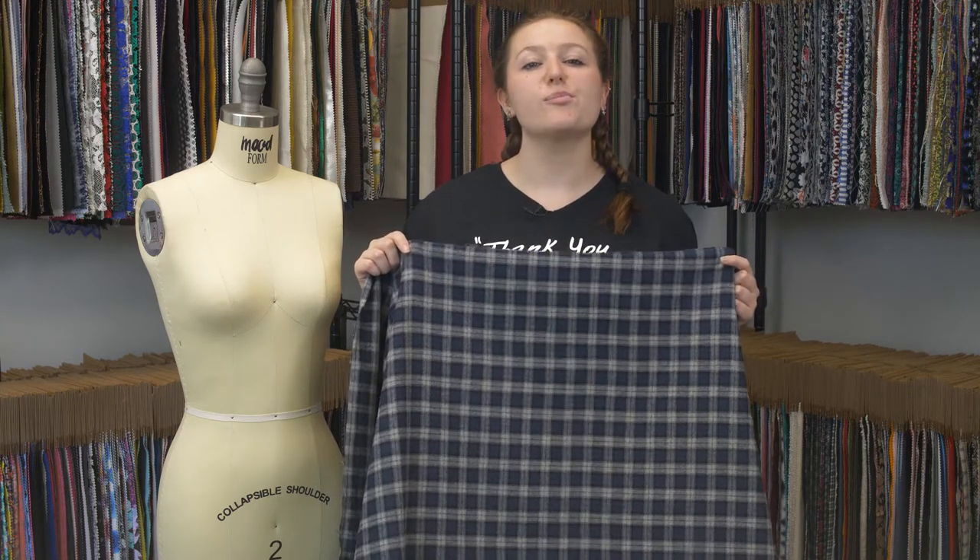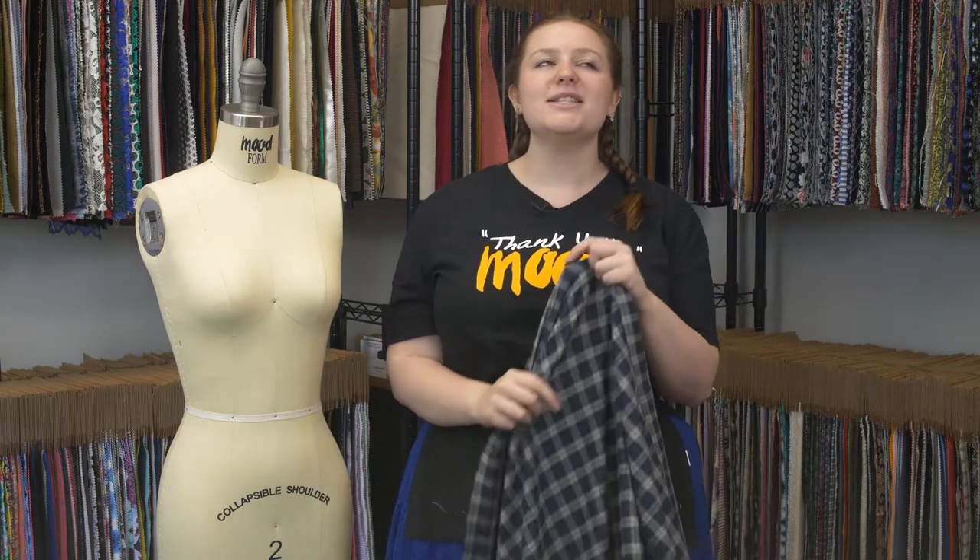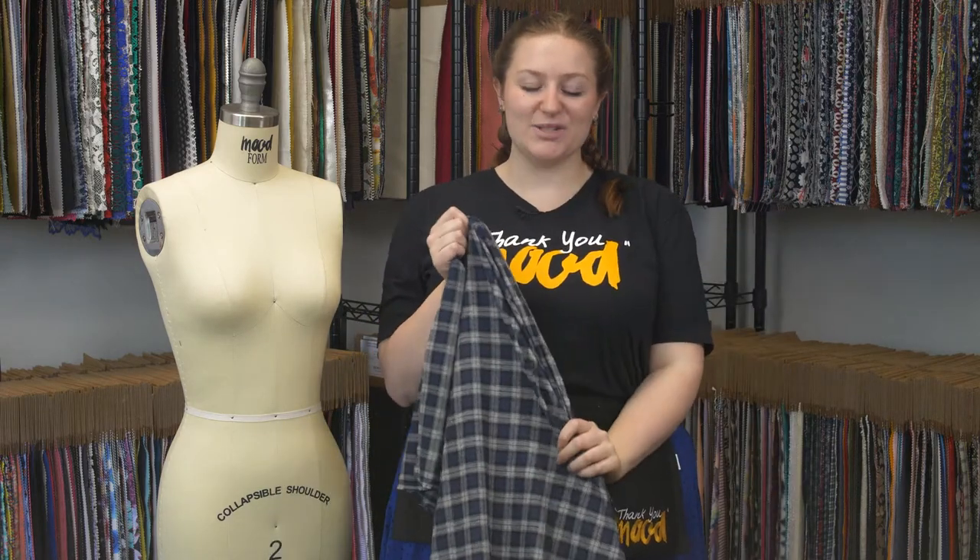This is product number 308620 with blue black gray tartan plaid cotton flannel. This product has an incredibly soft and creamy hand. It's the perfect flannel.